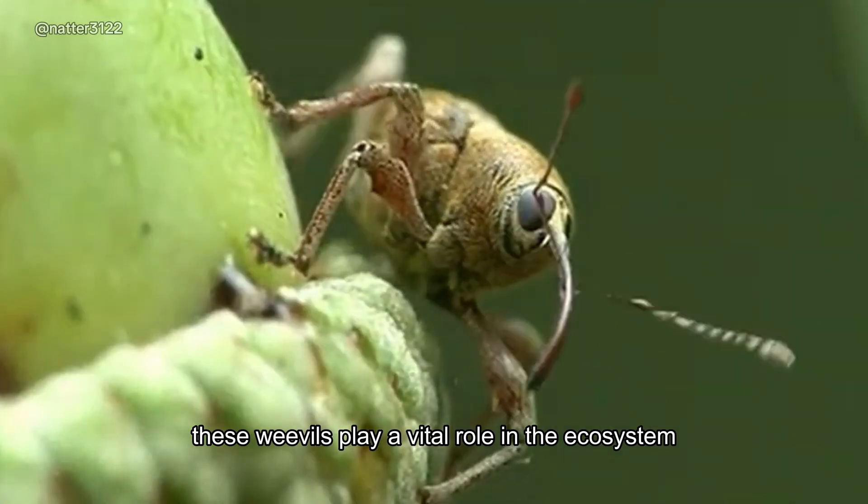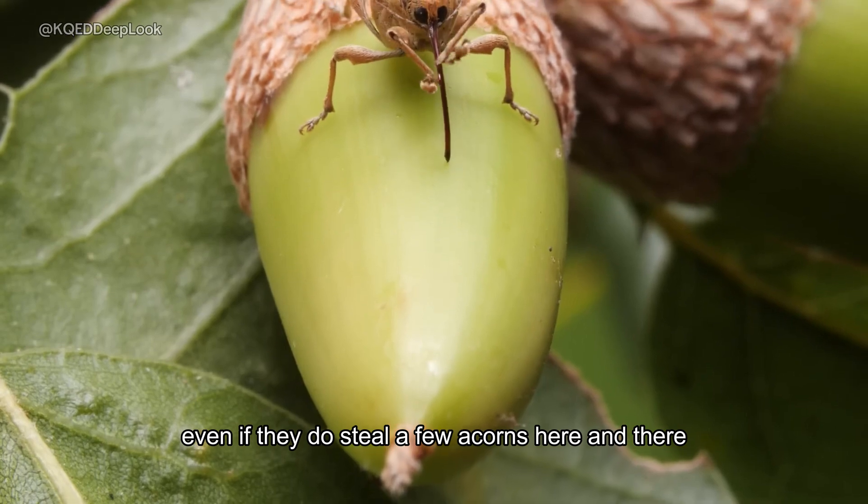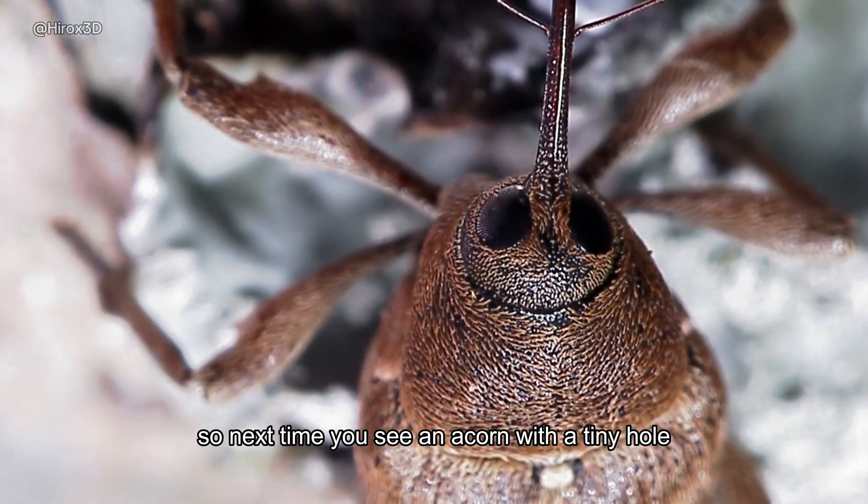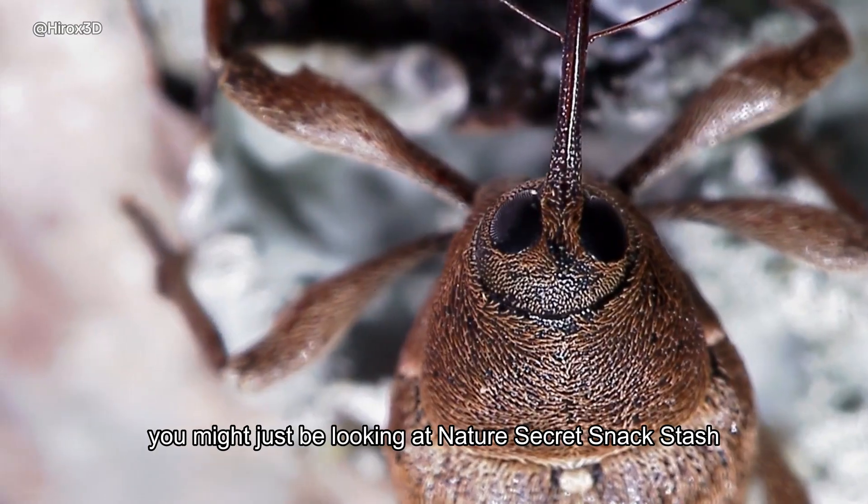These weevils play a vital role in the ecosystem, even if they do steal a few acorns here and there. So next time you see an acorn with a tiny hole, you might just be looking at nature's secret snack stash.